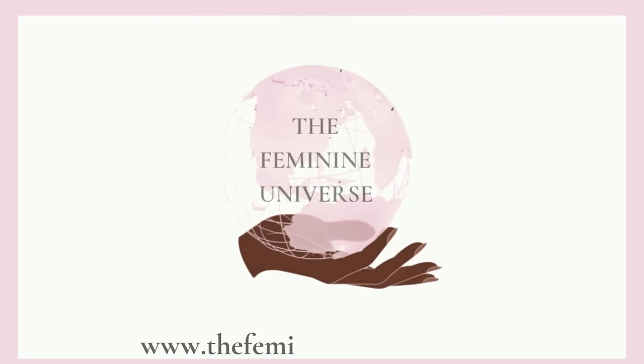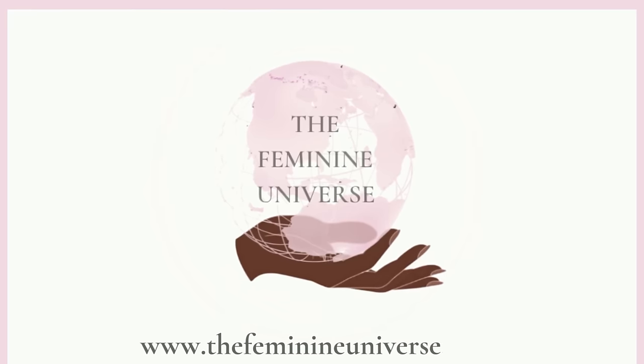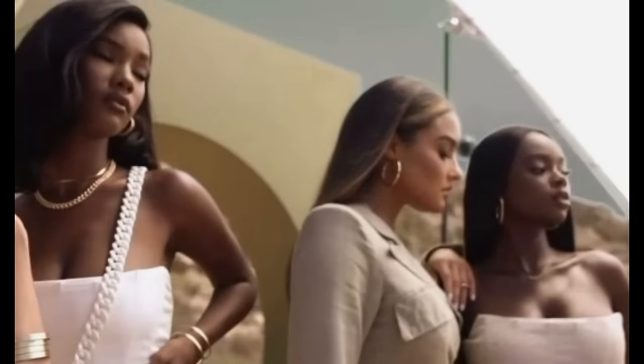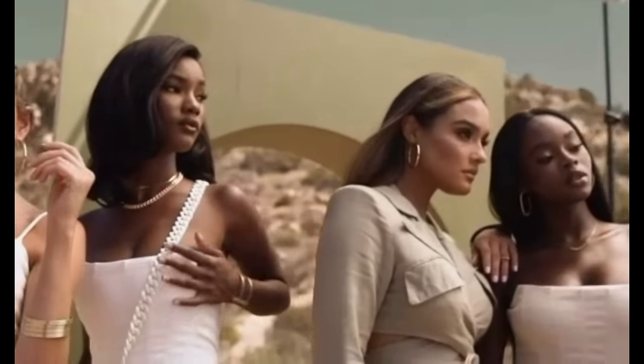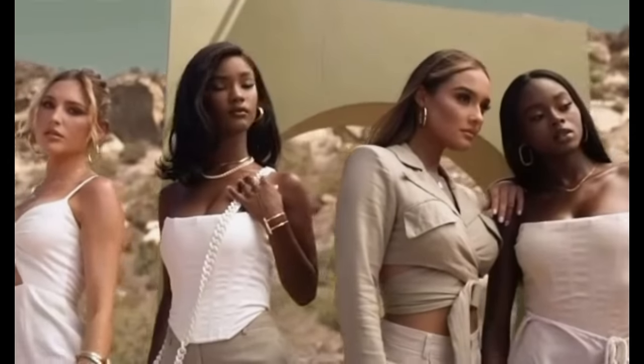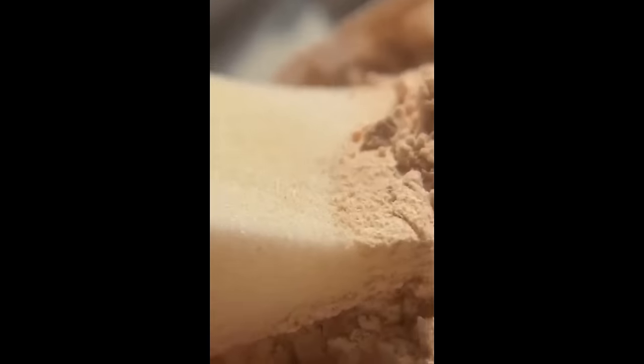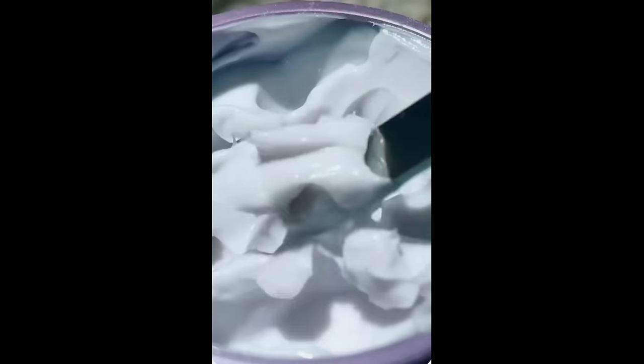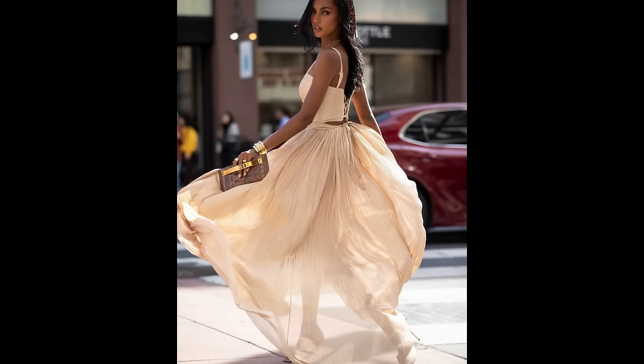Hi ladies, welcome to the Feminine Universe. I am so happy to have you here. If you've been looking for a little cheat code video on the internet that you can always revisit when you have an event coming up or whenever your beauty routine or self-care routine needs a bit of a boost, this video is for you.